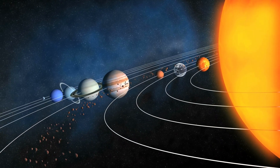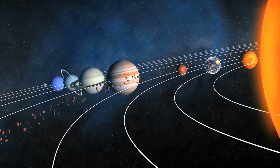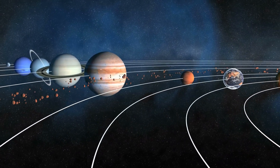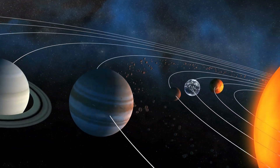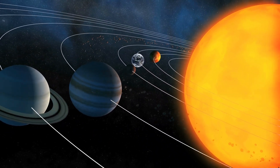Now let's take a trip to our neighboring planets. The distances between Earth and the other planets in our solar system vary greatly due to the elliptical nature of their orbits, but for the sake of simplicity, we'll use average distances.